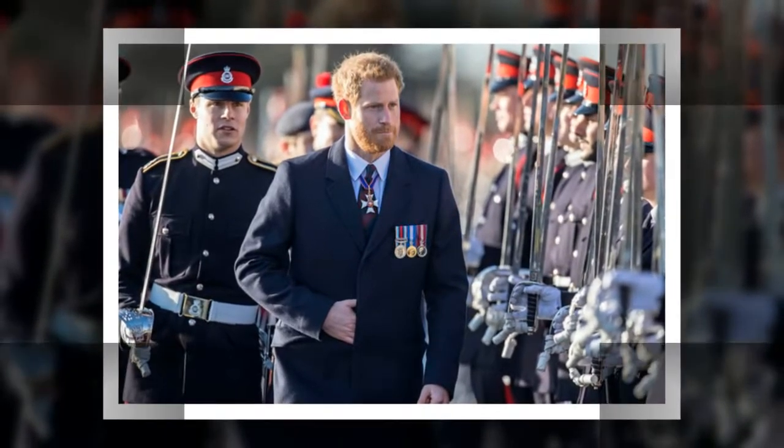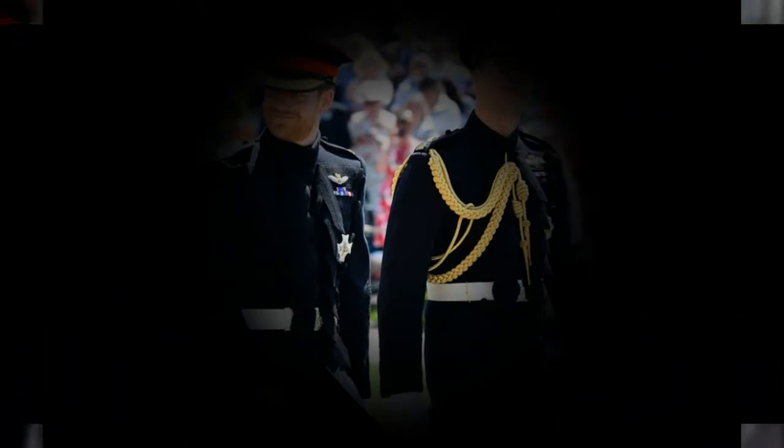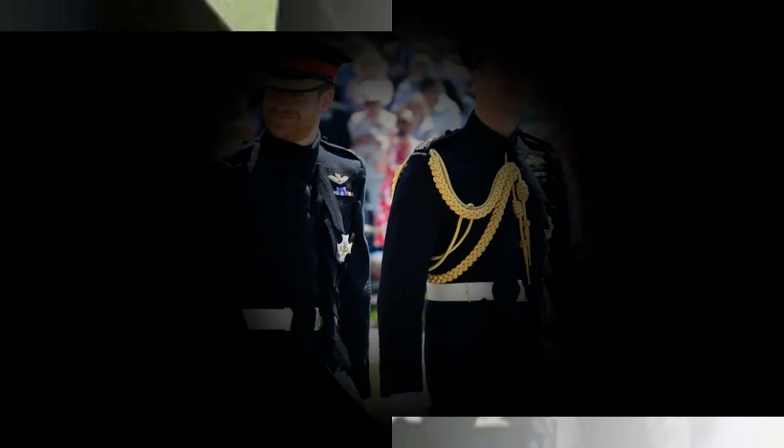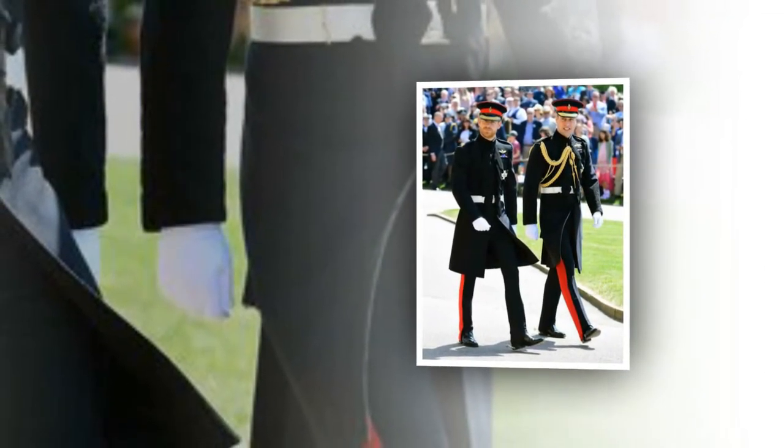The Diamond Jubilee Medal was given to all those in the armed forces, emergency services, prison services and members of the royal household. Prince Harry also wore an aiguillette from his right shoulder. The gold braid aiguillette shows that Harry is now one of the Queen's personal aides-de-camp. He also had the Queen's ciphers on his shoulder boards.